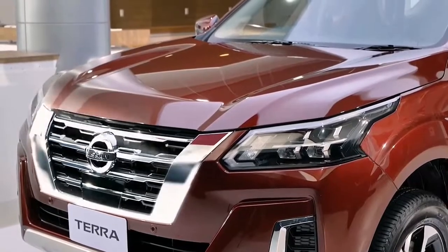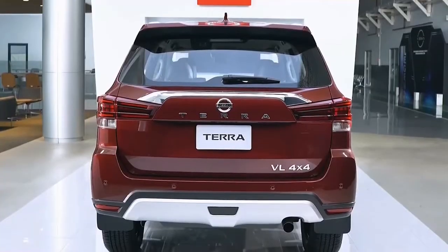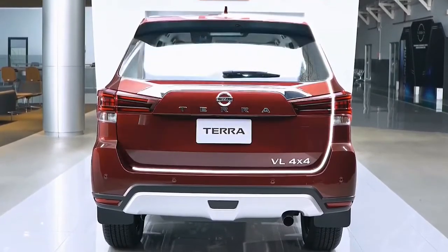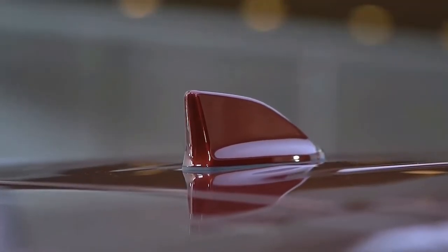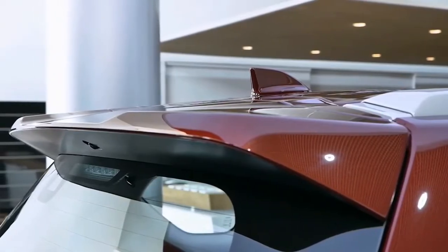Other than that, it gets functional points like an all-LED lighting system with fog lamps included. The output of these units is plenty bright at night, and its DRLs are amply visible under intense sunlight.